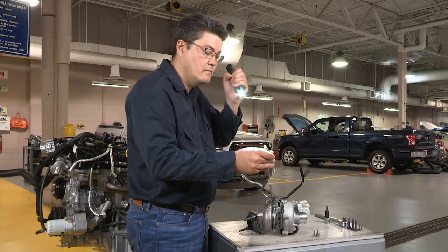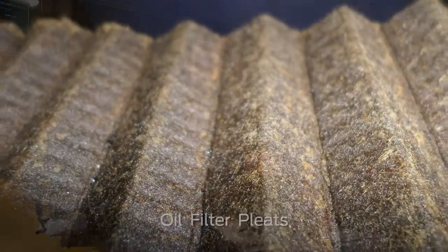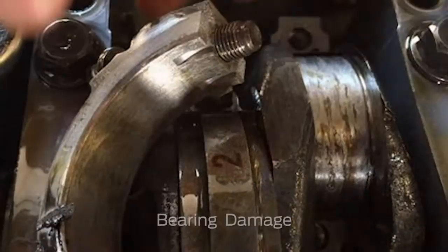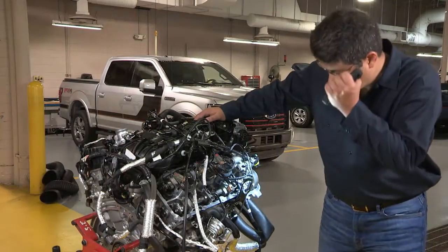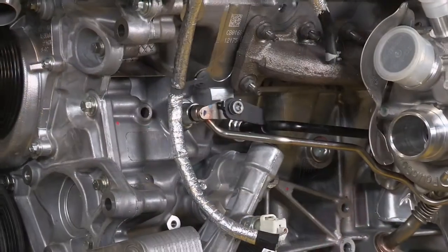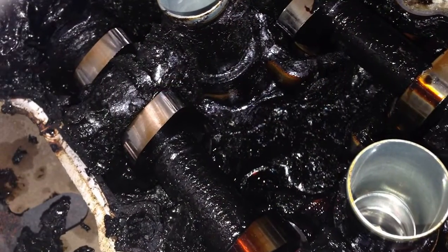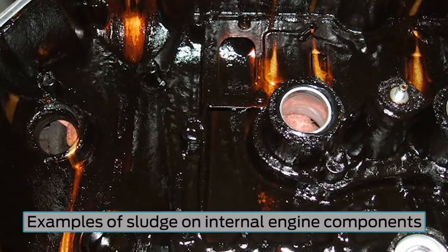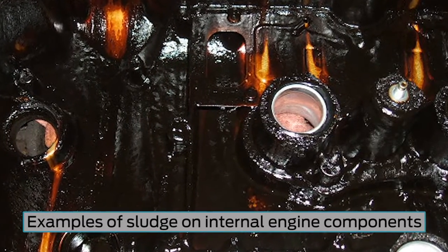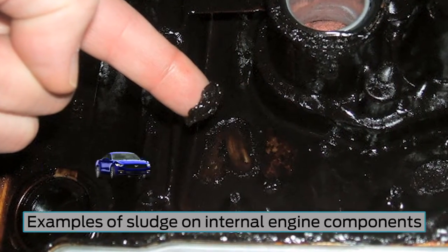If you find significant amounts of metal in the oil supply line leading to the turbocharger, it suggests that an internal engine failure may have occurred that damaged the turbo. It's important to check for signs of lack of maintenance too, such as sludge in the turbocharger, oil supply line, or oil return. Sludge can also accumulate in the internal oil passages of the engine or the engine crankcase. If sludge breaks free, it can reach the turbo lines again, leading to repeat turbocharger failures.